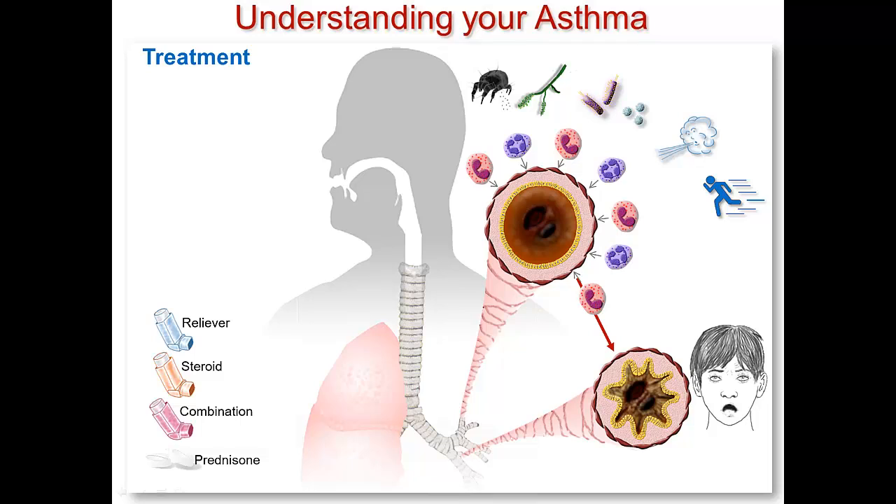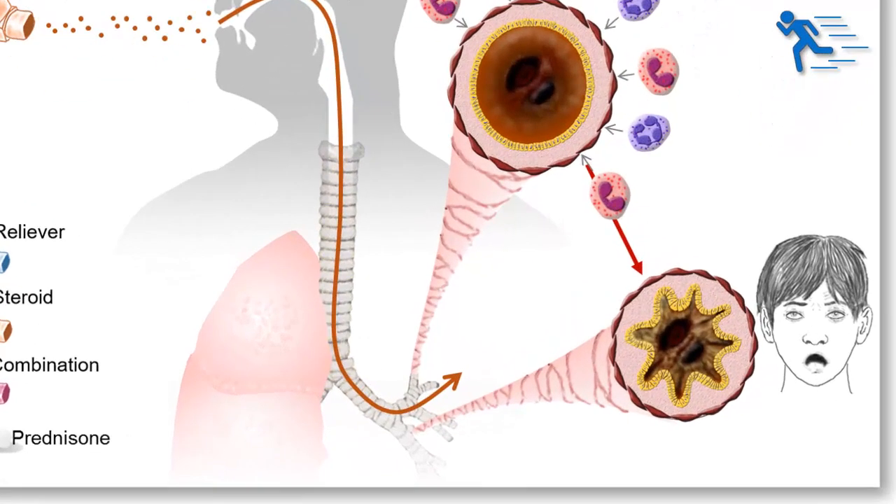Sometimes your doctor will give you a preventer puffer that contains only a steroid. It is quite important that you should understand this, because that puffer will work very differently than your reliever puffer. When you use your steroid puffer, the steroid drug is sent down into your airways. When it gets into the airway, it does not immediately relax your smooth muscle and open up the airway like your reliever puffer does. That is why this is not a puffer that you should use to give you immediate relief when you are feeling short of breath.